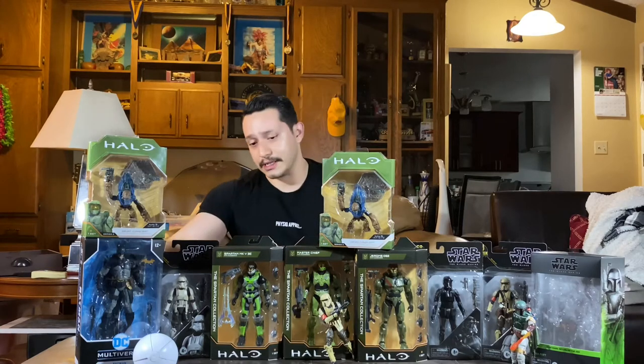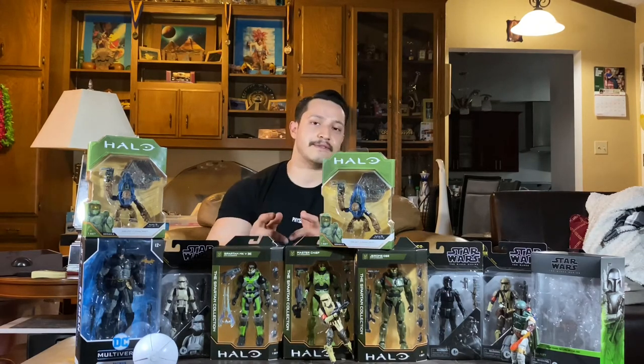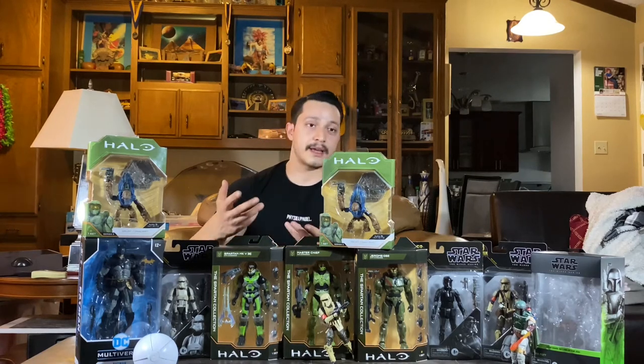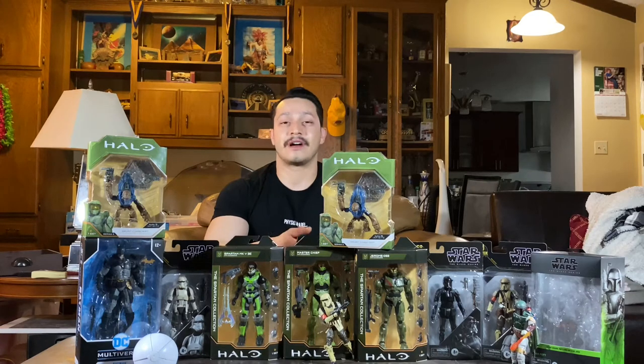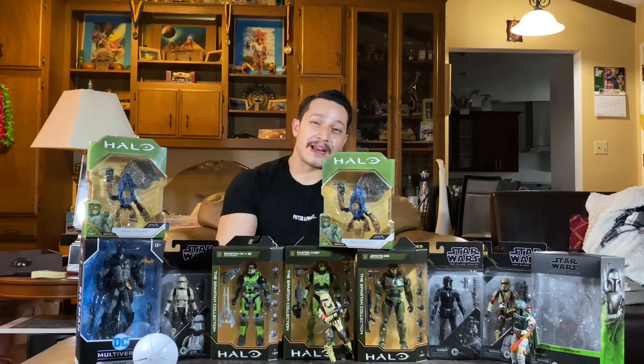I picked up two grunts specifically to use in toy photography with my Spartan Collection figures. Moving on — at another Target, they had the orange Spartan Gunner and a few Wave 2 Master Chiefs. I asked a worker politely if they had more in stock, and she scanned it and said she'd check. I expected the same result as before, but she came back with an armful of figures and just said 'here, pick which one you want.' I was thrilled.